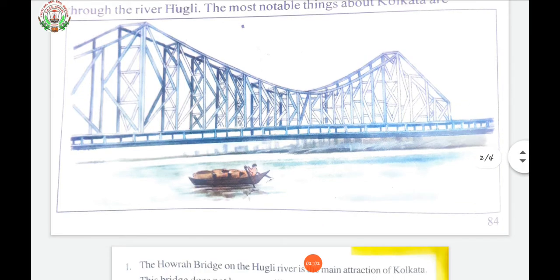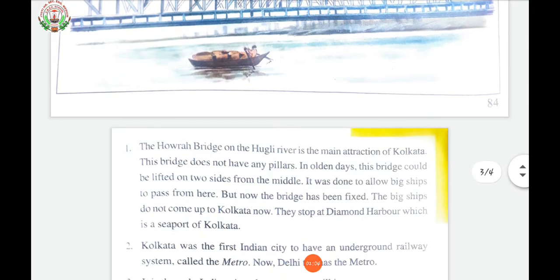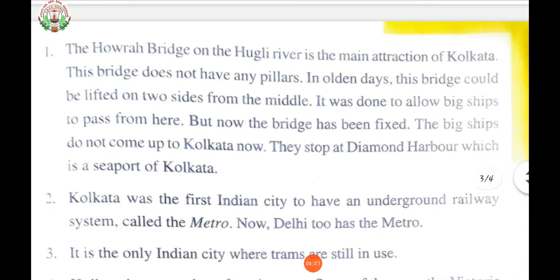The most notable things about Kolkata are: the Howrah Bridge on the Hooghly River is the main attraction of Kolkata. This bridge does not have any pillars. In olden days, this bridge could be lifted on two sides from the middle — it was done to allow big ships to pass from here. But now the bridge has been fixed. The big ships do not come up to Kolkata now.